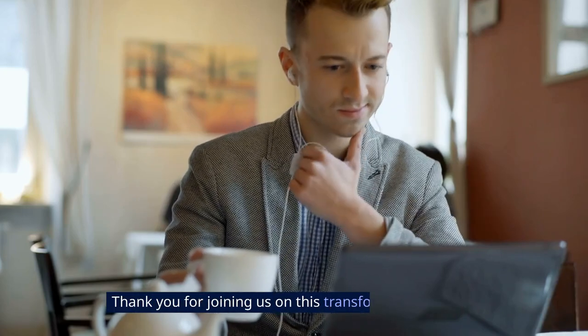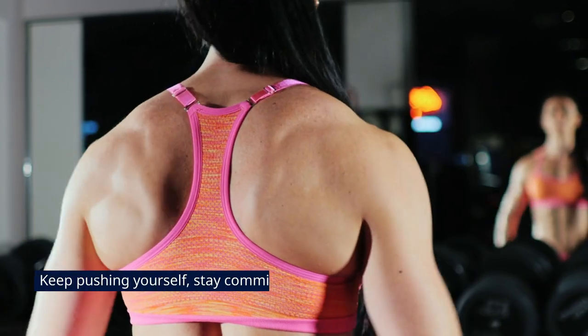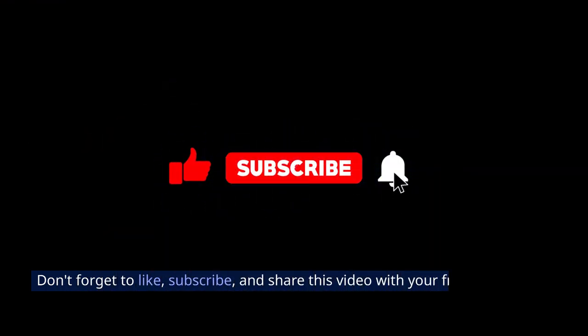Thank you for joining us on this transformative journey. Remember, consistency is key to seeing results. Keep pushing yourself, stay committed, and you'll be amazed at what you can achieve. Don't forget to like, subscribe, and share this video with your friends to spread the fitness motivation.